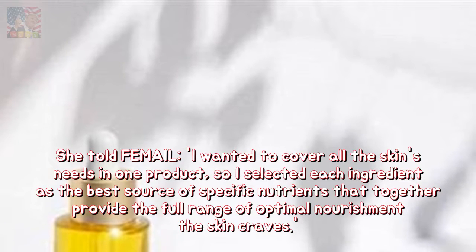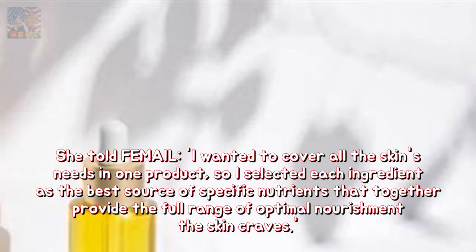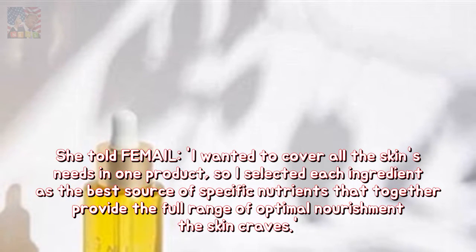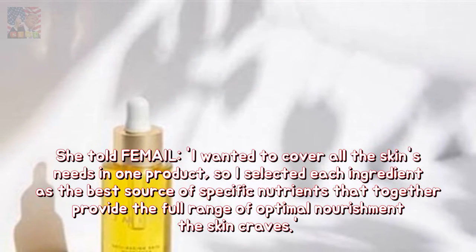She told Female: "I wanted to cover all the skin's needs in one product, so I selected each ingredient as the best source of specific nutrients that together provide the full range of optimal nourishment the skin craves."